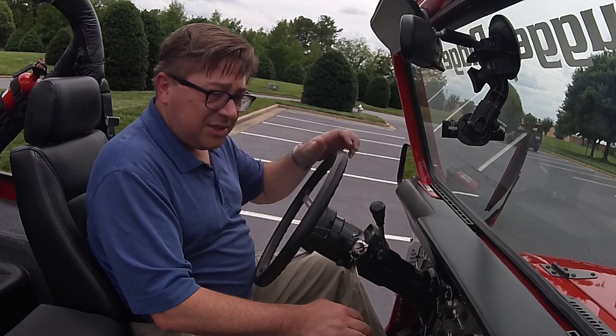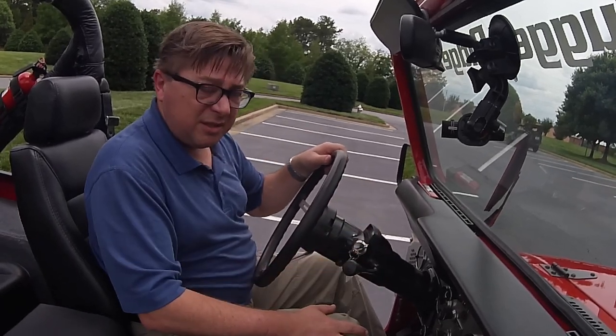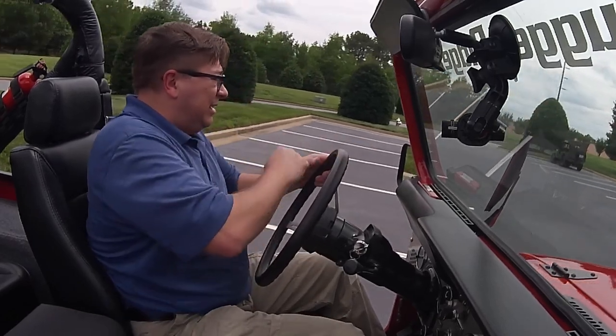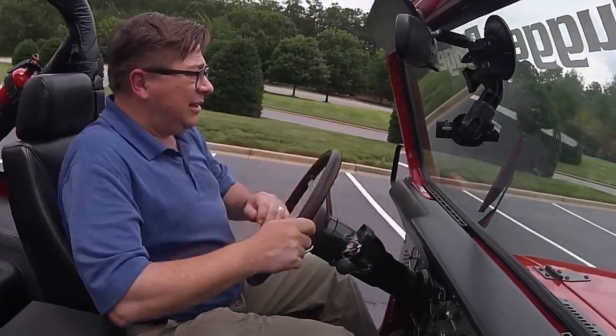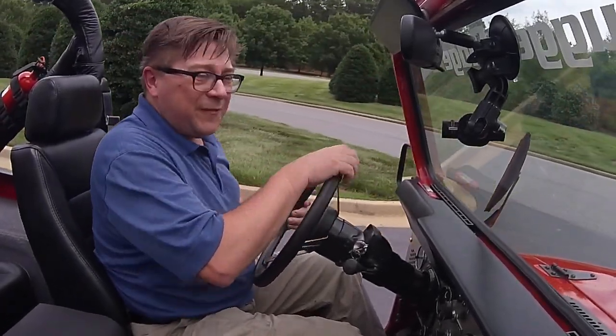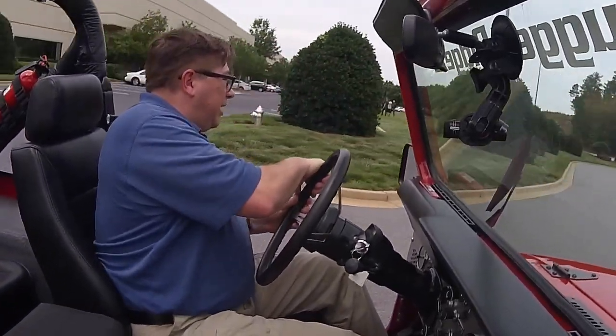I'm trying to think — the last time I was in a CJ7 might have been high school, and I'm not going to tell you how long ago that was. It's a bit embarrassing, but here we go. After driving 1940s and 50s Jeeps, let's see how this one feels compared to the others.